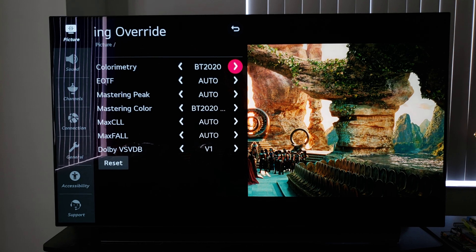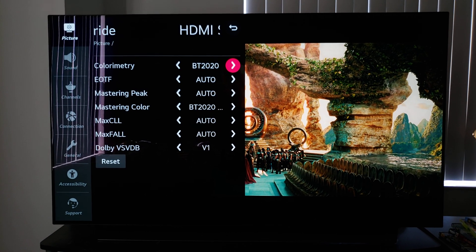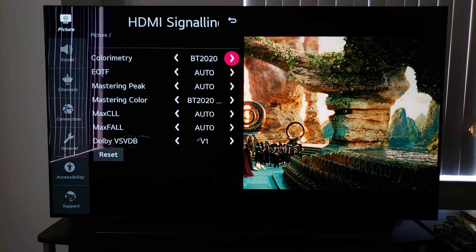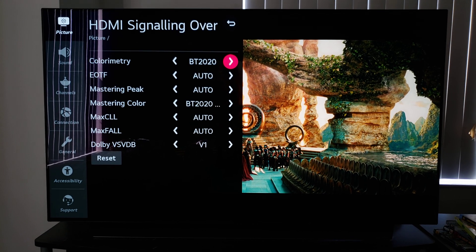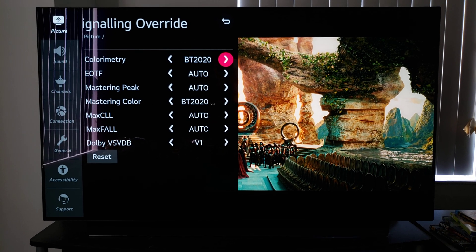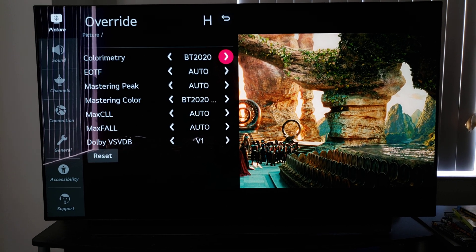Even though I did hear claims that after doing the update it has been taken away, for me personally it's still there after the update. So if it's something that's a regional change, I would report that to LG in your area, or make a video showing that you did the update and it's not working for you.